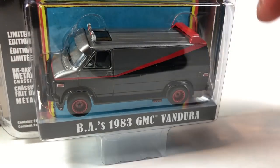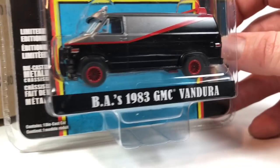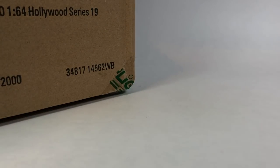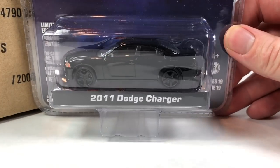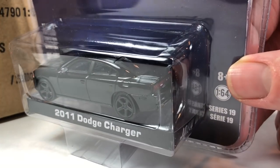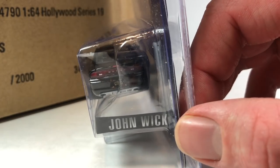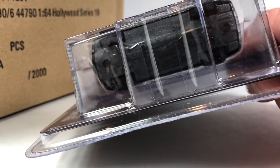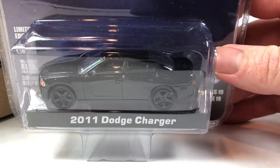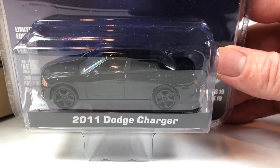BA's 1983 GMC Vandura — I was super stoked to see this come out. This A-Team Van I definitely picked up for my own collection. It's just a really cool casting. And then here is John Wick Chapter 1 — the 2011 Dodge Charger. All blacked out, that looks really nice. Number 2515. The John Wick Chapter 1 Charger is 2184. The GMC Vandura is 5415.